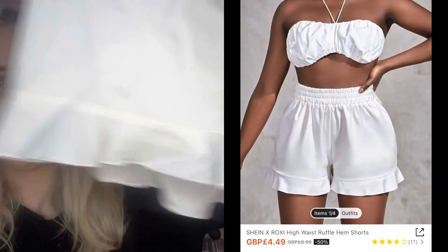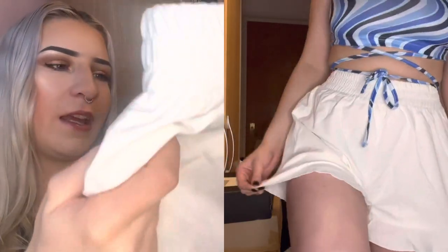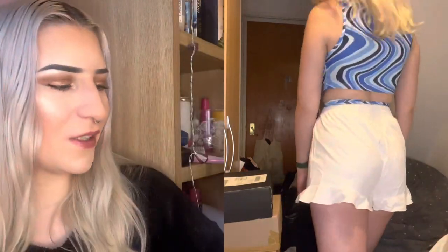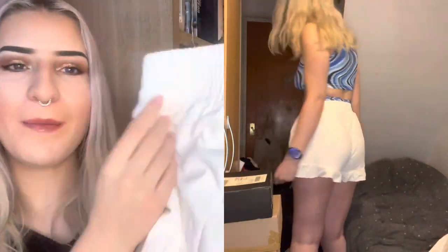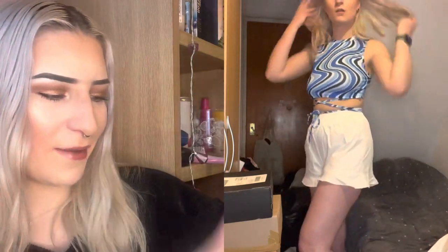Next we have these like ugly shorts that I don't know why I bought. I think I bought them for holiday thinking I could pair some of the tops with white shorts, but I mean they might look alright when on — I just pulled them out and was like, why did I order these?